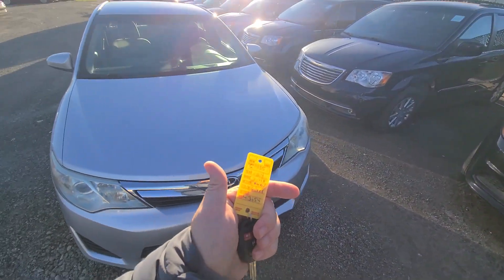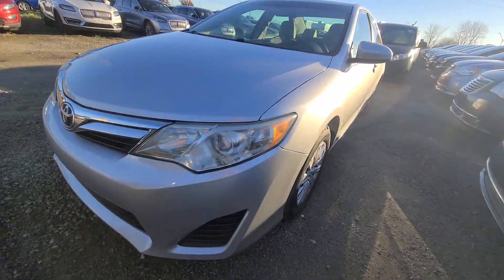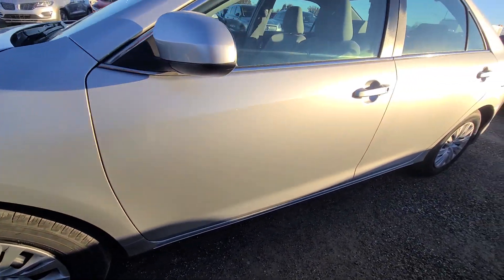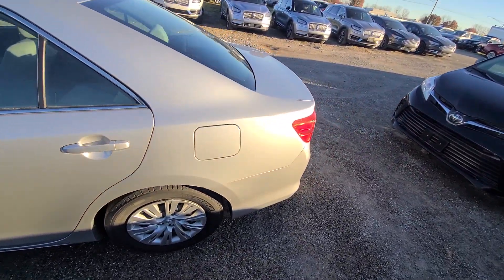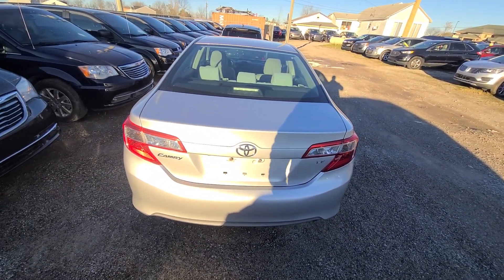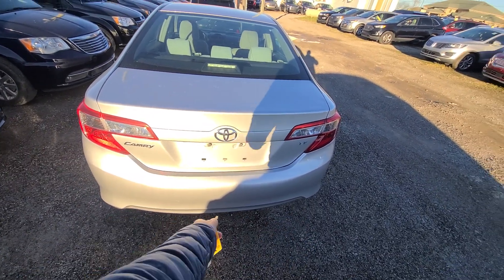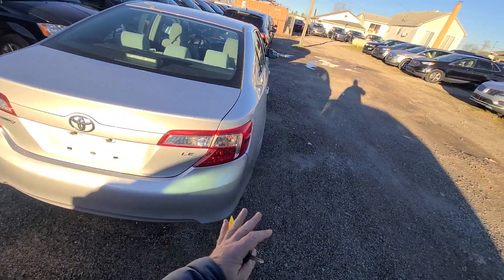2014 Toyota Camry, stock number 7185. Very clean vehicle without any rust, dents, or scratches. Bought it from the insurance company with rear-end damage. The only things damaged were the rear bumper cover and this tail light, which had a crack in it — both were replaced. Nothing else.